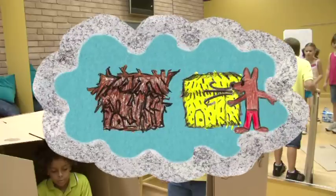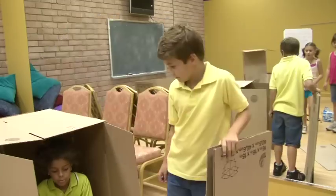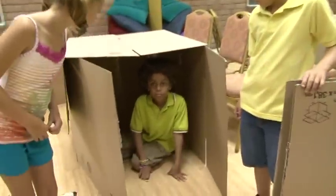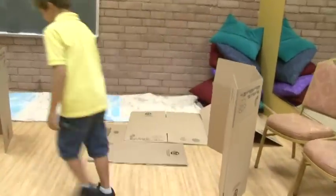In the story, the wolf blows down the straw house and the stick house. We had to design our straw house and stick house to fall down. It worked!